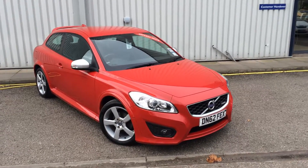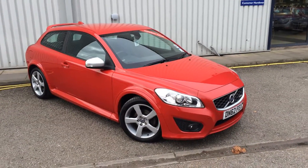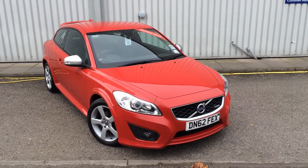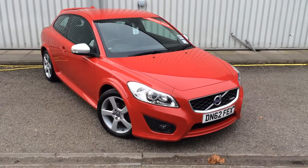Just doing a bit of a video walk round of this stunning Volvo C30. I took the car in as part exchange so do know that it's only one owner and it's a full service history.